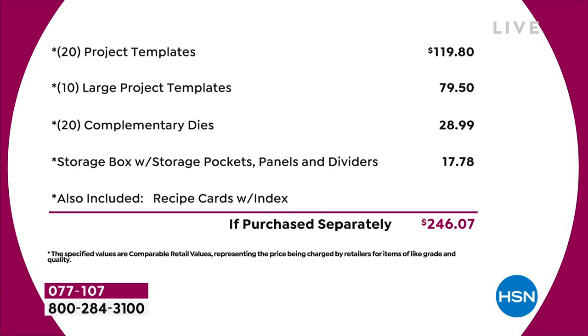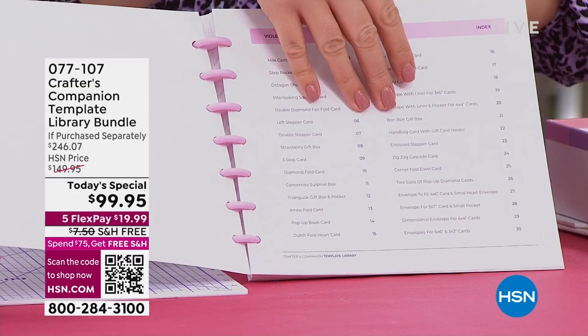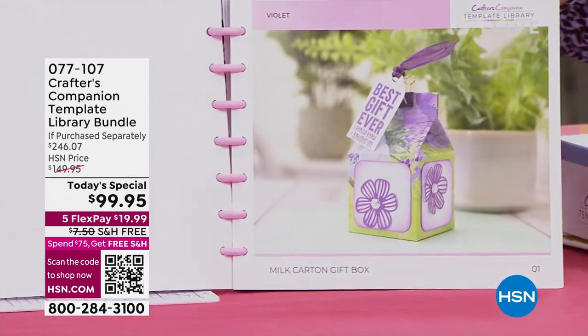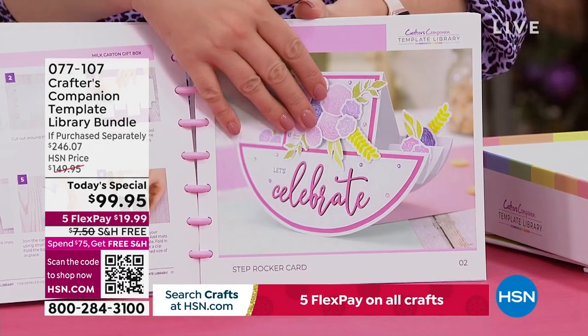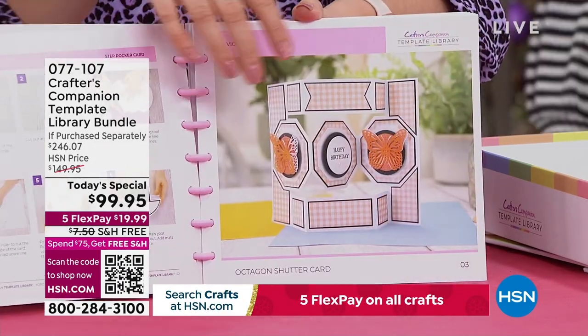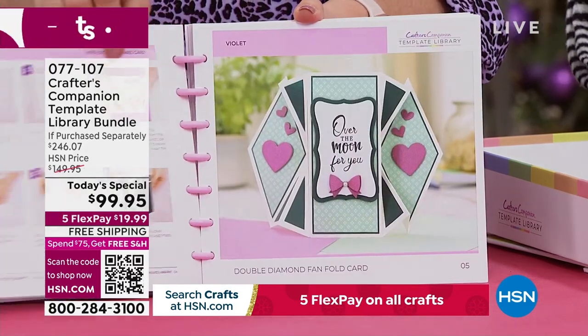If I just open this up, what you're going to do is go through all of these gorgeous cards and the recipe cards that we've got, filled with loads of ideas. You can see we're doing things like the milk carton, the gorgeous rocker cards — some really unusual shape cards that we've never, ever done before.